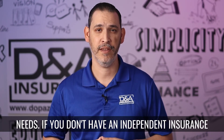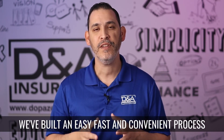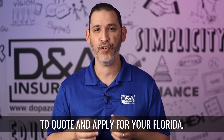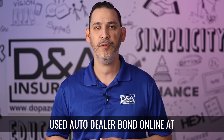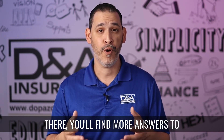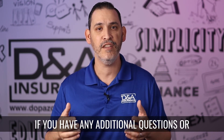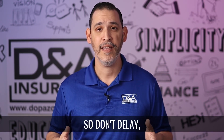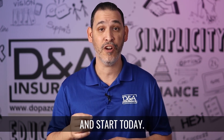If you don't have an independent insurance agent or you'd like a second opinion, we've built an easy, fast, and convenient process to quote and apply for your Florida used auto dealer bond online at www.FloridaDMVBond.com. There you'll find more answers to your questions and different ways to contact us if you have any additional questions or need any additional information. So don't delay — go to www.FloridaDMVBond.com and start today.